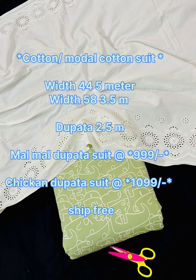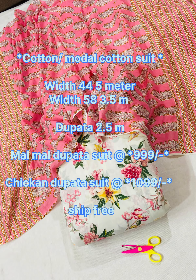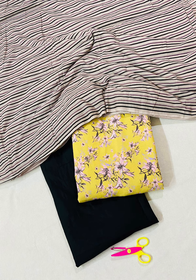I have mentioned all the description and details. You can take 5 meters all over. You will get a full cut with 5 meters.